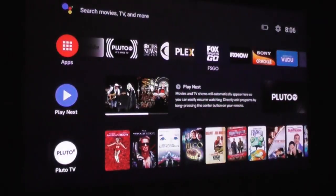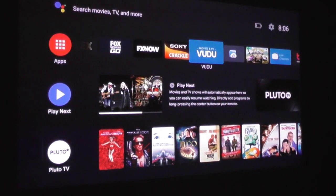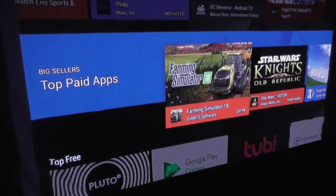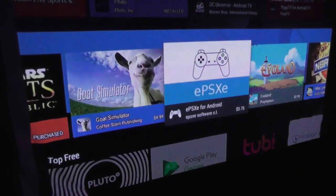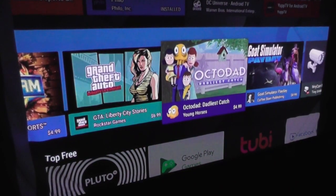Scrolling through my favorite apps, you'll see FX Now, HBO Now, and free services like Tubi. Even without Wi-Fi, the Nebula Capsule 2 can play downloaded games from the Google Play Store, and you can stream movies from an external hard drive.